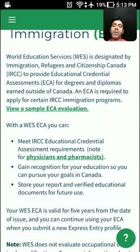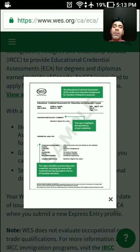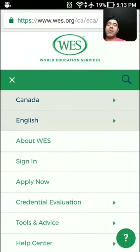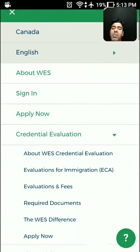Go to the World Education Services website and look at what they offer. They have an 'Evaluation for Immigration' section. There is also a sample of how your Education Credential Assessment report would look from WES. You then navigate to the 'Credential Evaluation' tab.